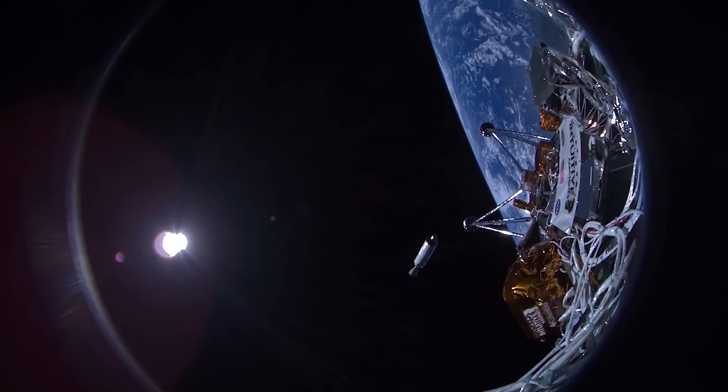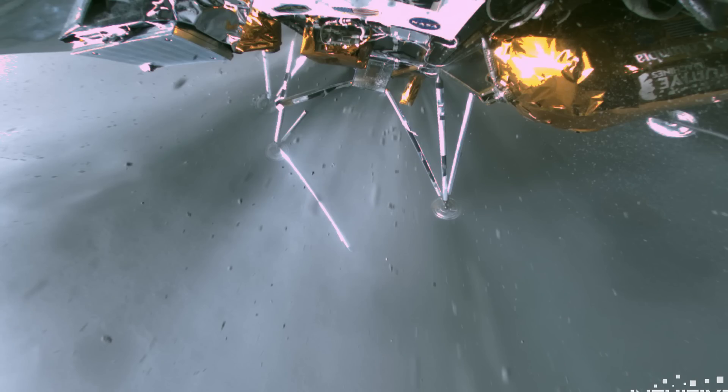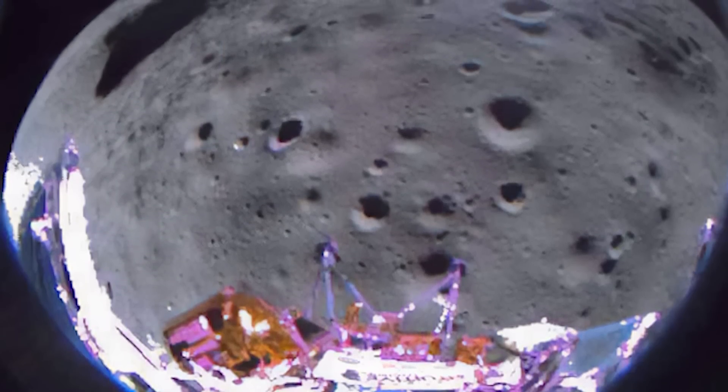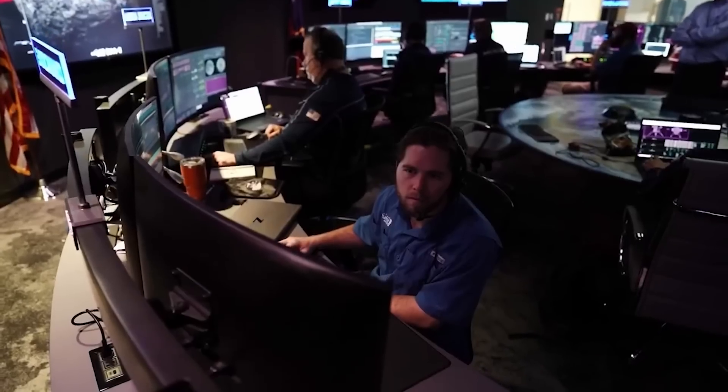Earlier this year in February, Intuitive Machines, a private US company, managed to touch down on the moon, albeit sideways after the lander tipped over. While not ideal, they still managed to complete a decent amount of the mission's original science goals and objectives. Interestingly, a lot of those objectives apply to the next lander, which is in the final assembly stage right now.